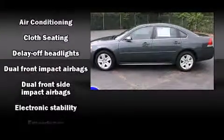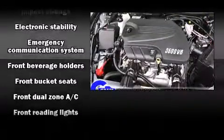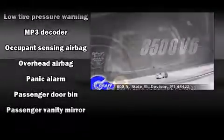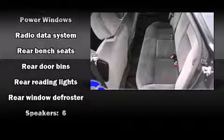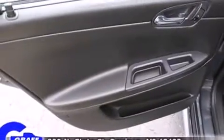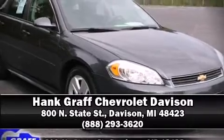Chevrolet ensures the safety and security of its passengers with equipment such as dual front impact airbags with occupant sensing airbag, front side impact airbags, traction control, a panic alarm, OnStar, and four-wheel disc brakes with ABS. This car was designed with safety in mind, allowing you to drive with even greater assurance. Please don't hesitate to give us a call.